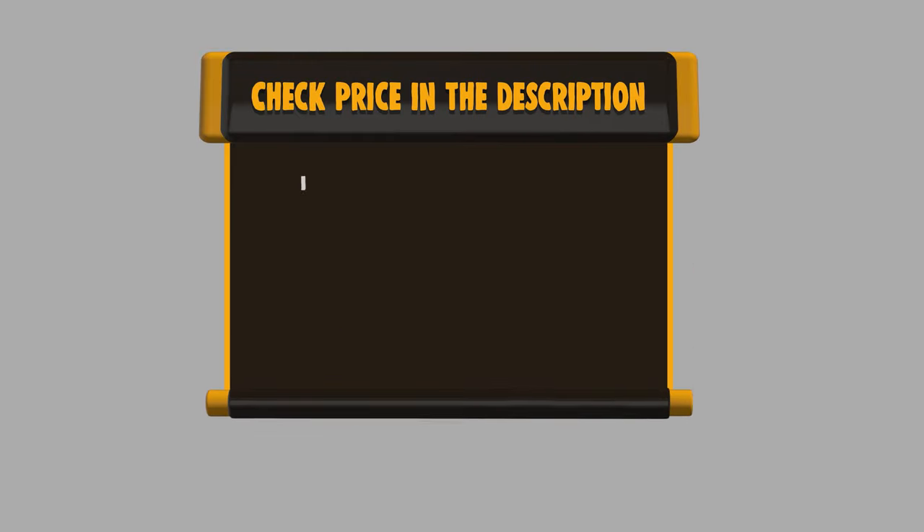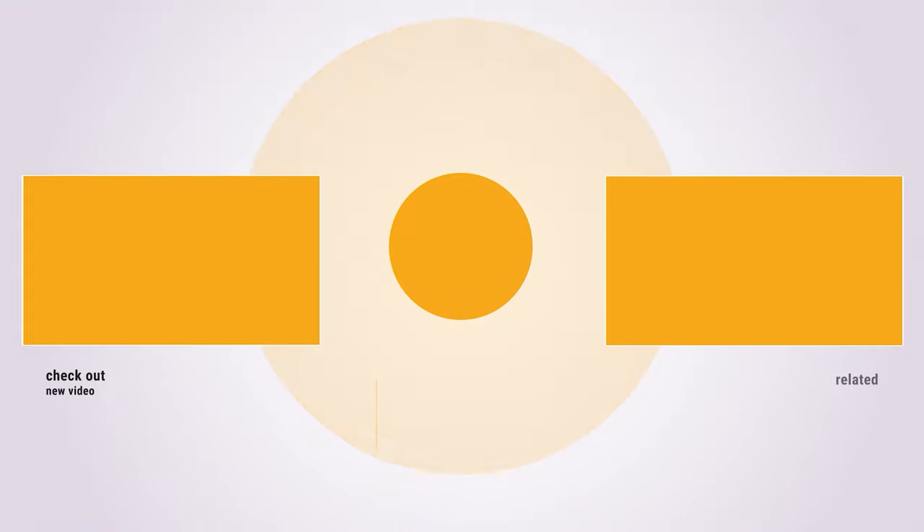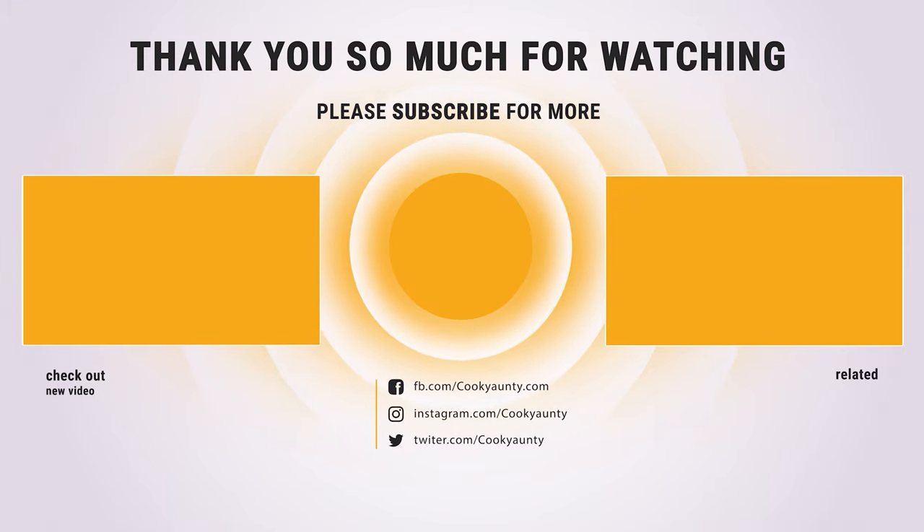If you want to buy any of them, please check the link below in the description to get the price and more information. And that's all for now. If you found our list useful, don't forget to hit the like button. Subscribe for more amazing product reviews and buying guides.